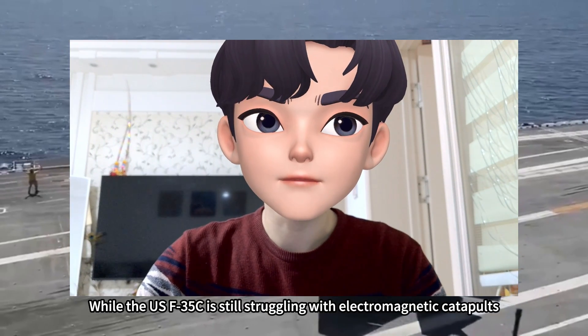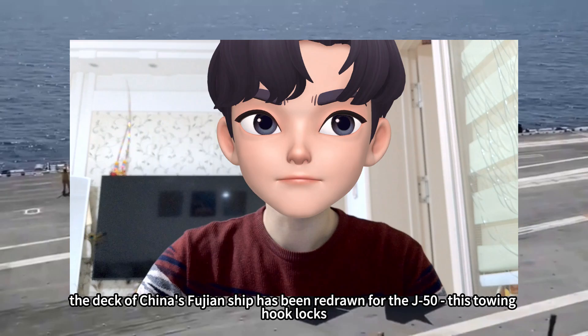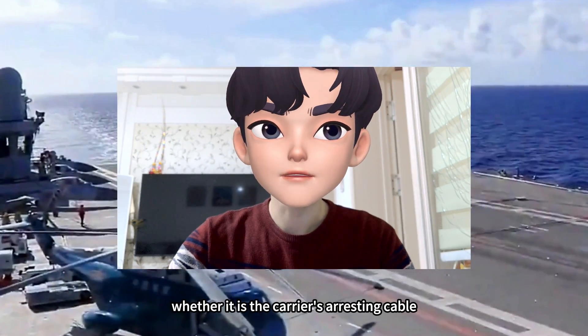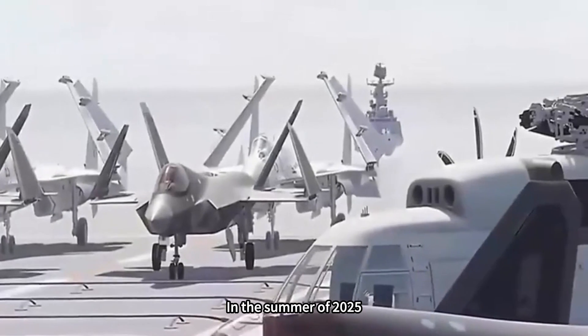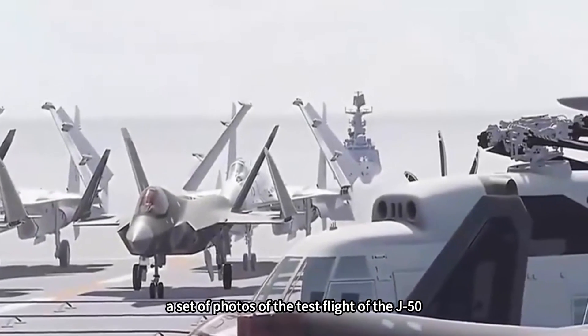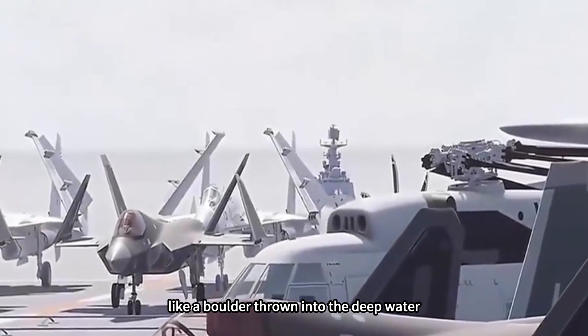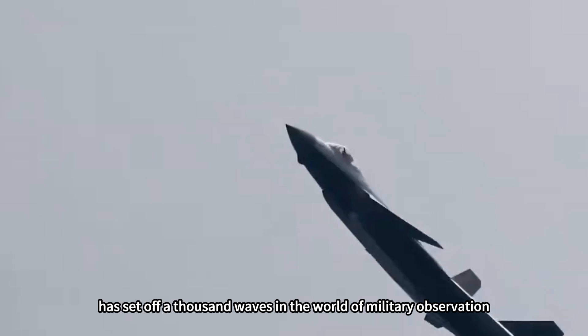While the F-35C is still struggling with electromagnetic catapults, the deck of China's Fujian ship has been redrawn for the J-50. This towing hook locks — whether it is the carrier's arresting cable or the end of the hegemony of the Western Pacific. In the summer of 2025, a set of photos of the J-50 test flight, like a boulder thrown into deep water, set off a thousand waves in the world of military observation.